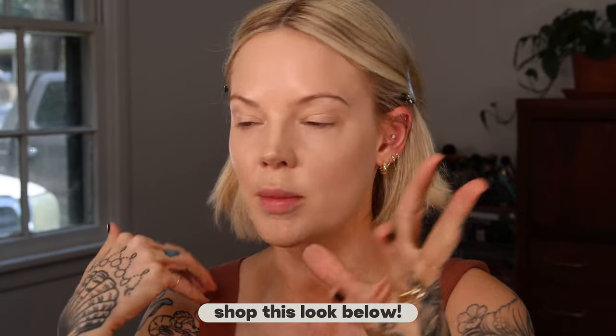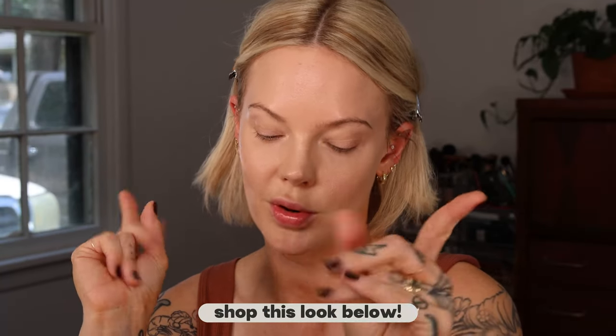Currently I have my foundation on. I will have everything I mention and wear in the info below. I'm doing a foundation and skin tint review currently, so we have that on. We're gonna see how that lasts, but today I want to just create a beautiful bronzy summer look without any powder products.